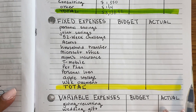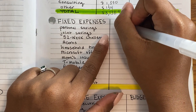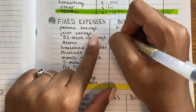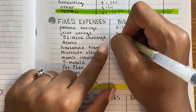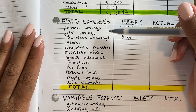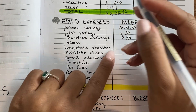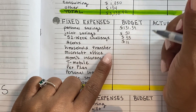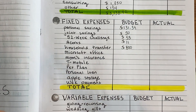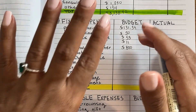For fixed expenses, personal savings is a weird amount — $131.39 — because I'm trying to get the balance to an even number. Joint savings is always $50. The 52-week challenge is $53 every two weeks. I've changed the order of these things because in 2021 I want to be intentional about paying yourself first. Acorns is correctly $11 this time. Household transfer is a catch-all for bills and expenses — rent, utilities, car note, car gas, food including groceries and eating out — all lumped into one amount sent to a separate account.